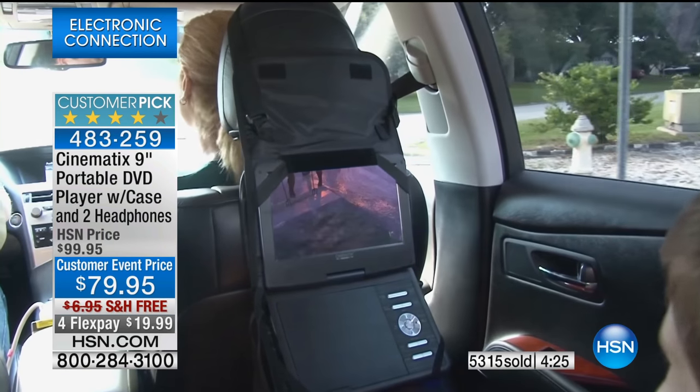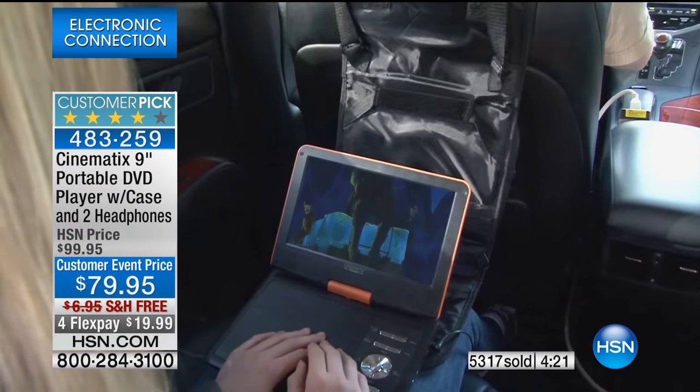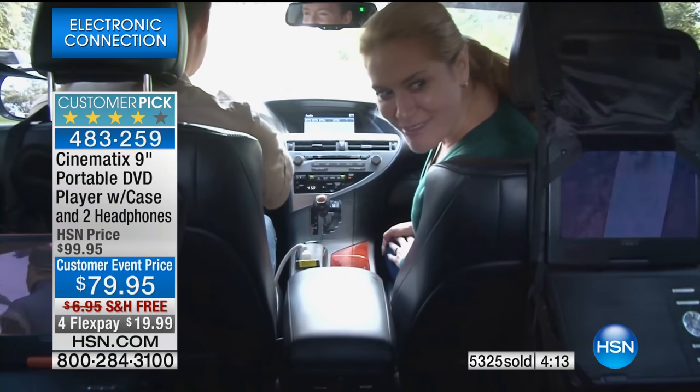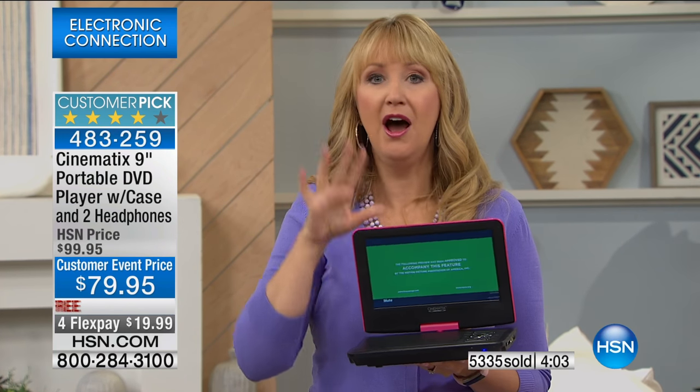Think about how expensive it would be to have a TV installed in your car — thousands of dollars whether as a new car upgrade or installed after the fact. Look at the parents smiling — they are so happy. I bought two of these for my friend Teresa who has four children, so each pair of kids shares one. She said 'I don't know how I lived without this in the minivan.' The kids were really loud and frustrating when she was trying to drive; now everybody's happy and she can put educational content in front of them.